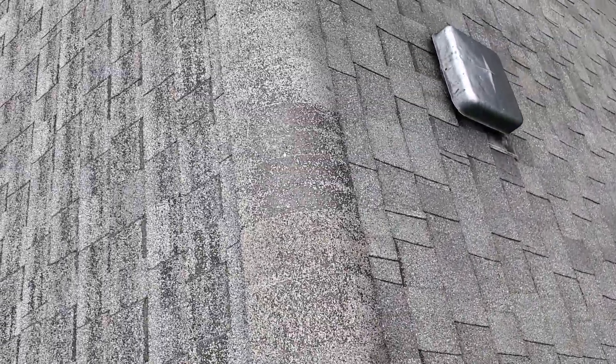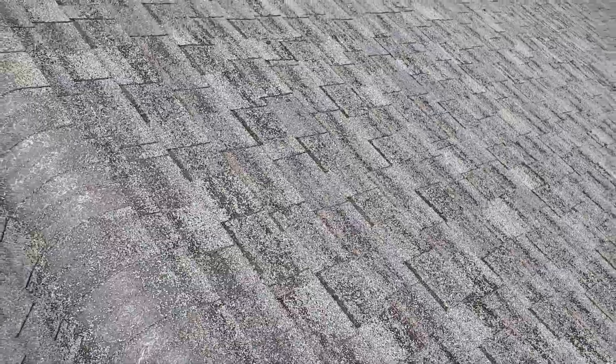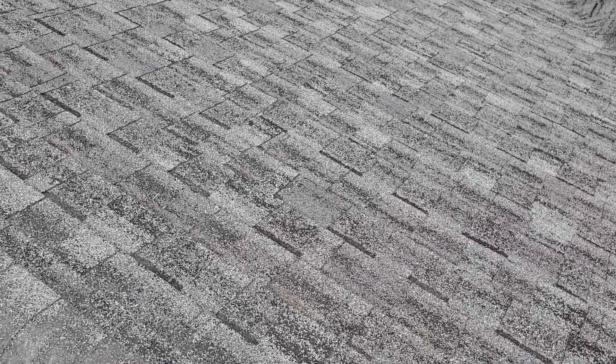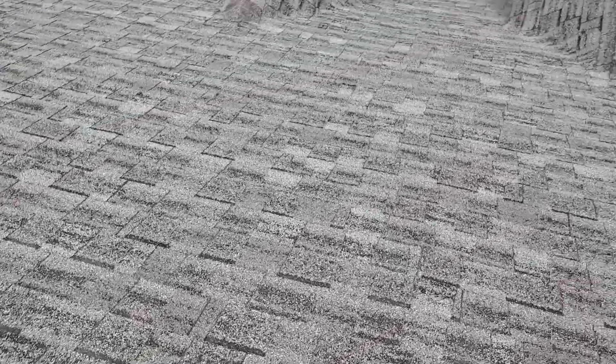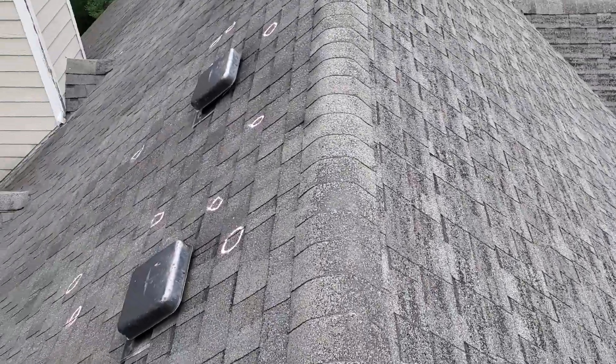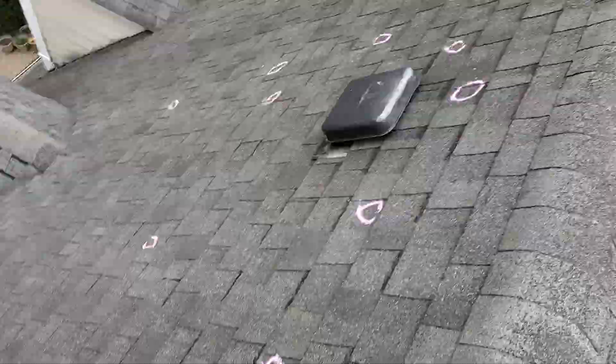The only thing that kind of concerns me is the age of the roof. This front side has lost so much granules from on top of the shingle that it makes it a little bit difficult to see the hail hits below.